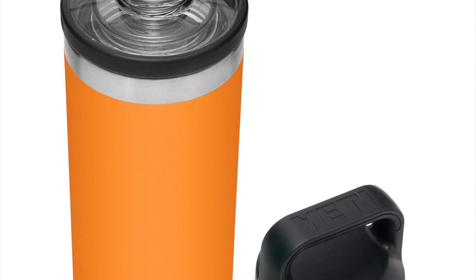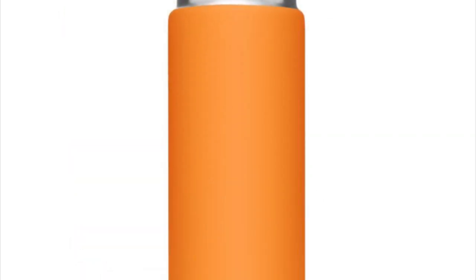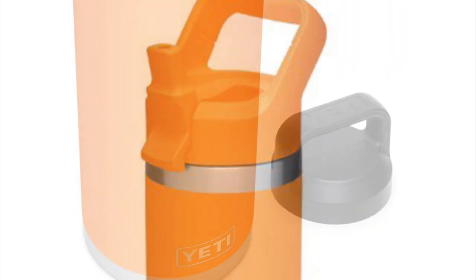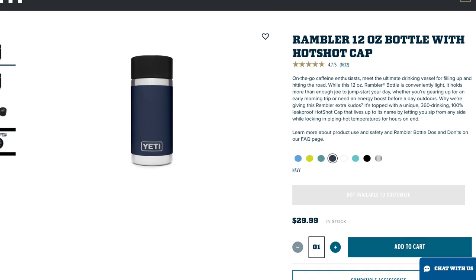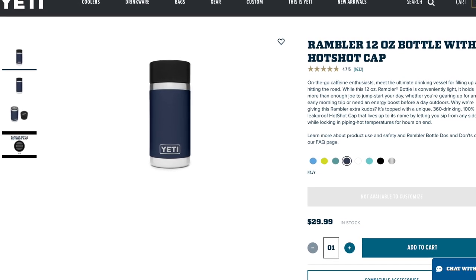As far as the bottles go, we are going to get all four bottle sizes. That includes the 18-ounce, the 26-ounce, the 36-ounce, the 46-ounce, and even the Junior 12-ounce bottle with the matching straw cap. That does, however, mean that we won't be getting a King Crab Orange 12-ounce with the Hotshot lid from the website. However, you can always switch the bottle lids — they're all interchangeable.